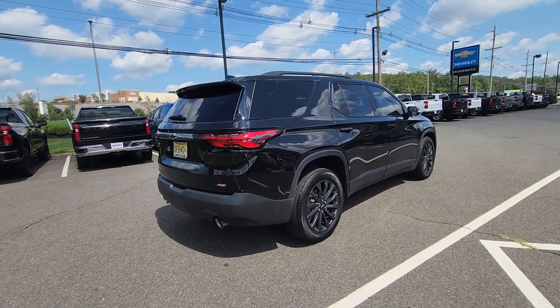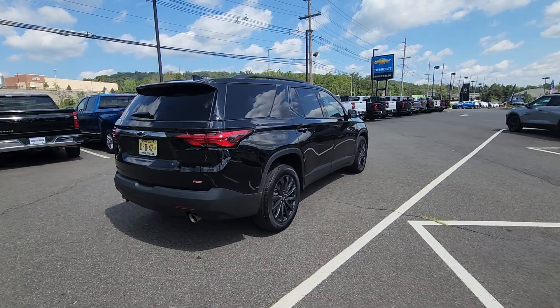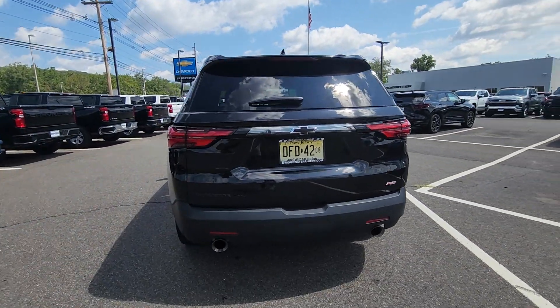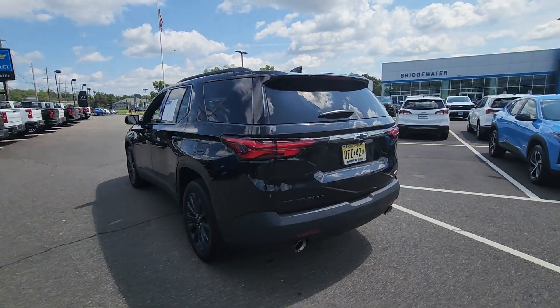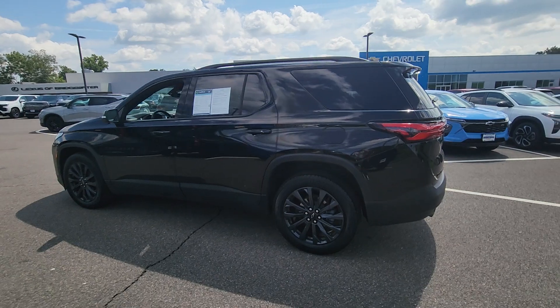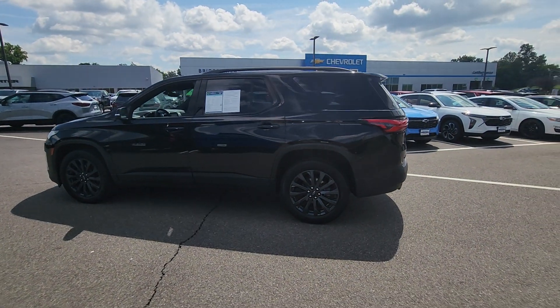We do have this here currently available, as you can see — don't mind the dealer plate on the back — but it is available and ready to go. I can have this vehicle ready for you before you arrive up front here, and I'll review all the options inside the vehicle.